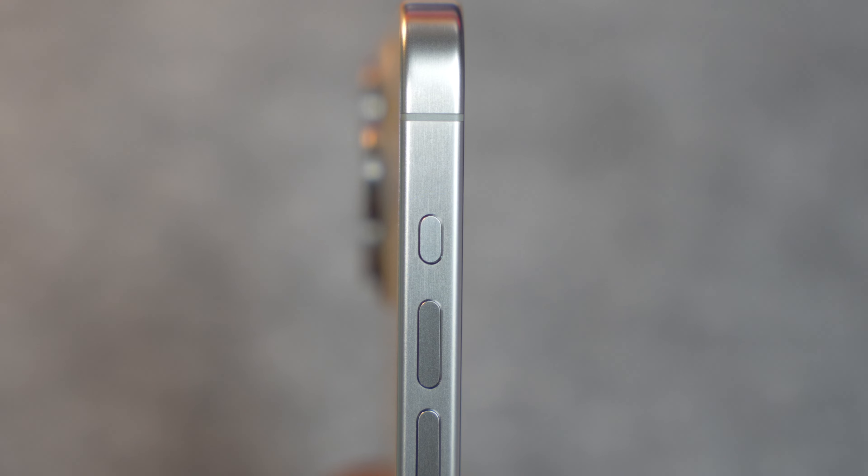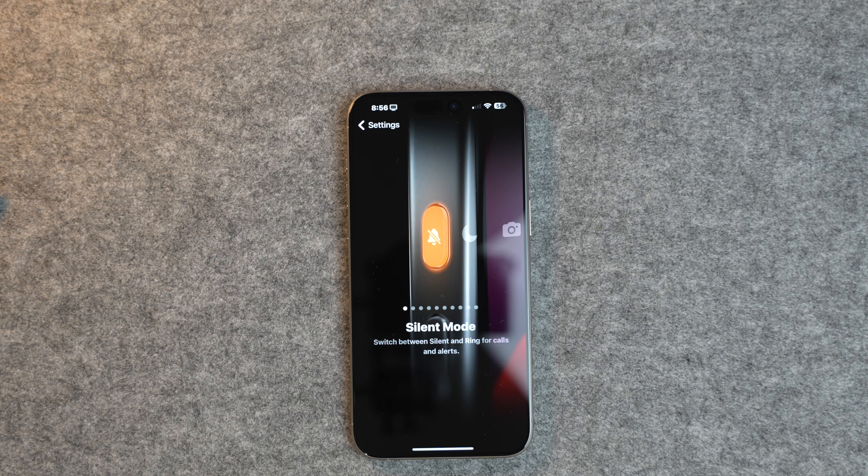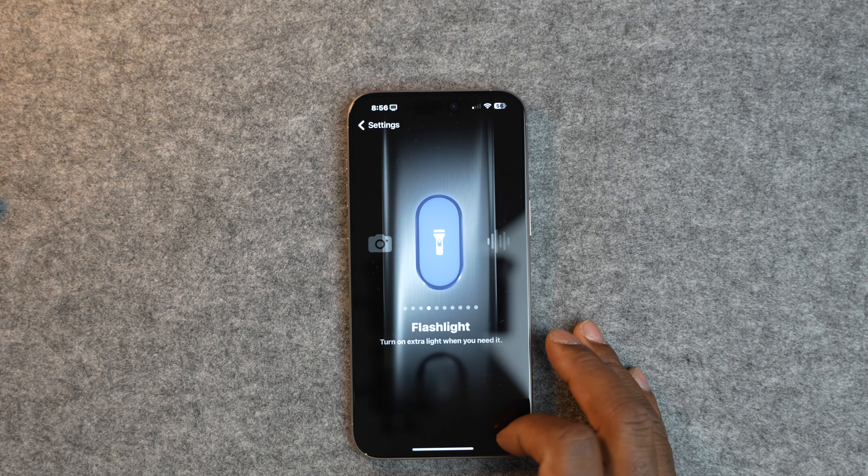Every year, Apple introduces new features to try to entice us to upgrade or switch over to their latest iPhone. This year, one of those key features includes the action button, which replaces the mute switch. It can be mapped to various actions, such as toggling silent mode on and off, activating a focus mode, your camera, the flashlight, and much more. I'm not sure how I feel about this, but we'll see if it becomes useful or just another underutilized feature.